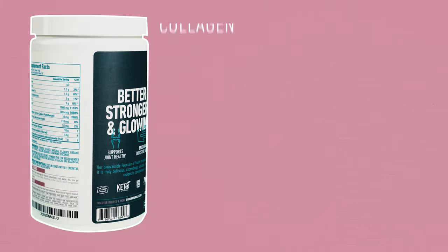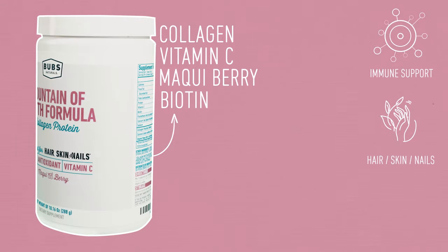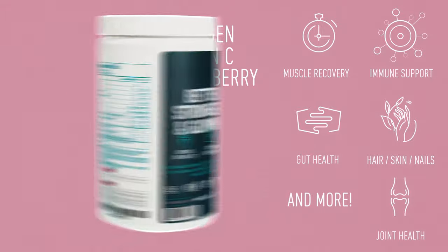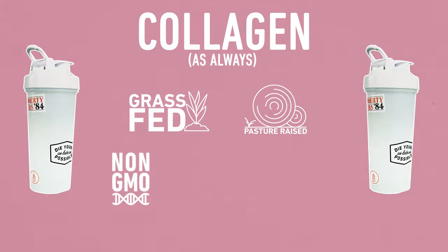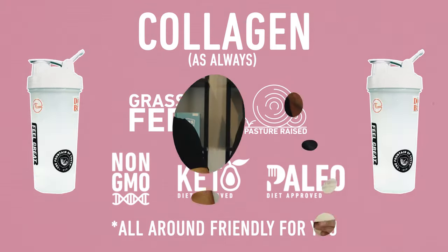The Bubz Fountain of Youth is a powerful immune formula that will do wonders for your body. When you put all those ingredients together, you've got immune support, great support for your hair, skin, and nails, joint health, muscle recovery, and more. And our collagen, as always, is grass-fed, pasture-raised, non-GMO, keto-friendly, paleo-diet friendly, and all-around friendly for you. So come on by and check out the Fountain of Youth.